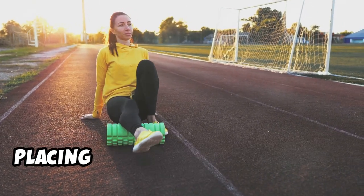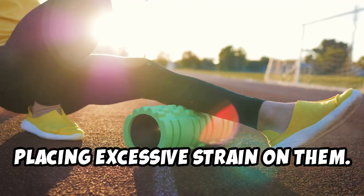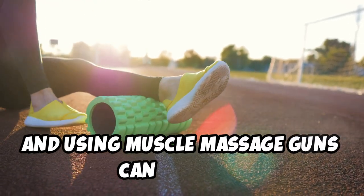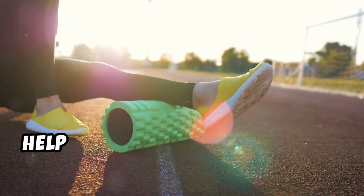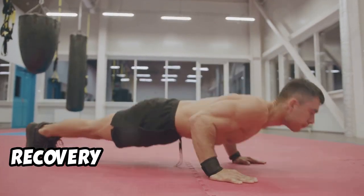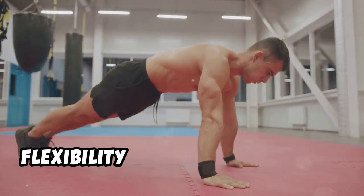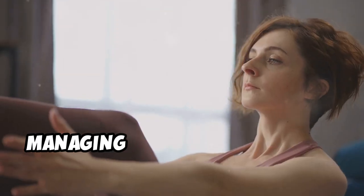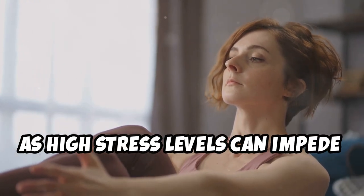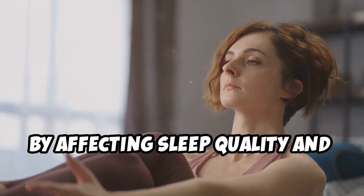Techniques like stretching, foam rolling, and using muscle massage guns can enhance blood circulation, help break down knots in muscles, and reduce recovery time. These practices not only help in quicker recovery but also improve overall flexibility and muscle function. Managing stress is crucial for effective recovery, as high stress levels can impede recovery by affecting sleep quality and hormonal balance.